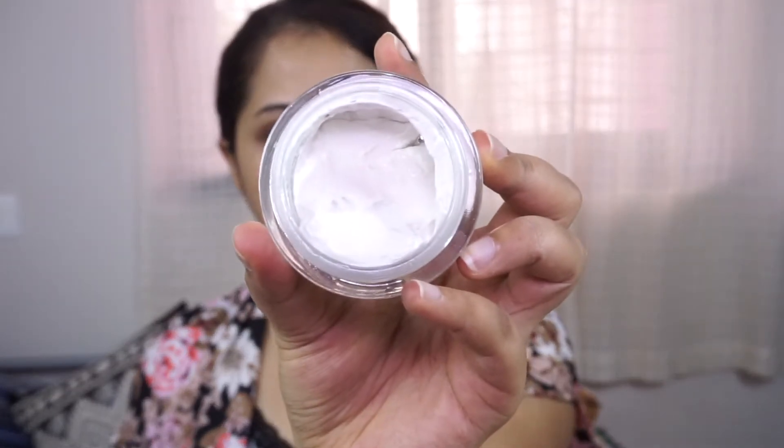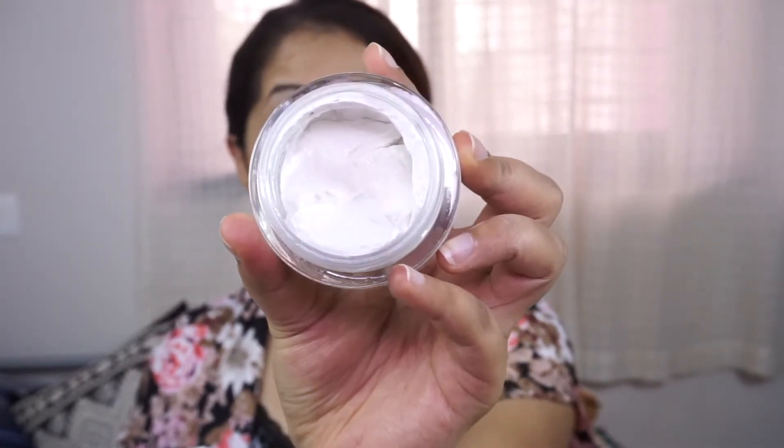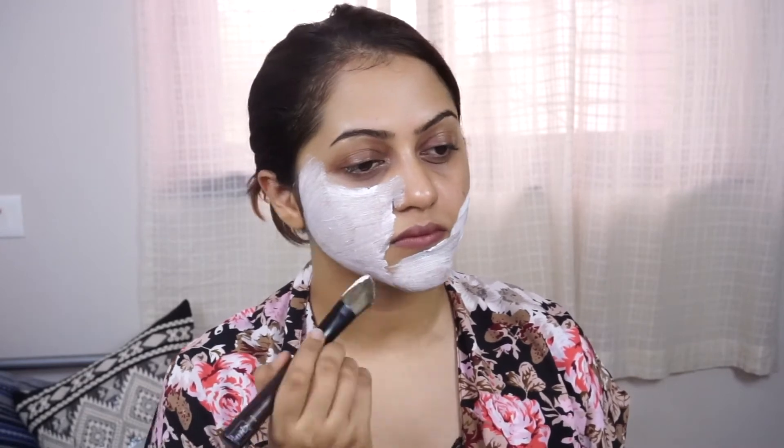The product looks like a nice white clay mask on the inside, and it smells amazing — the scent is so good. It's very easy to apply and spreads really well. I look like a ghost! I'm now going to wait for 30 minutes and then come back to show you how this works on my skin.